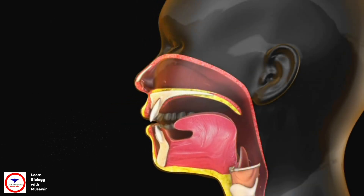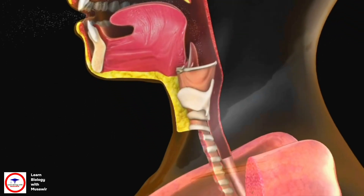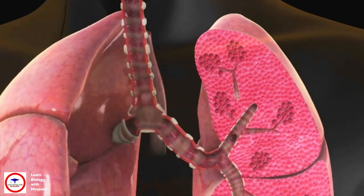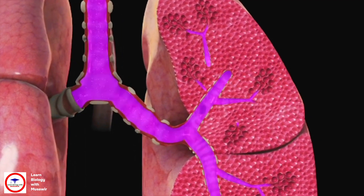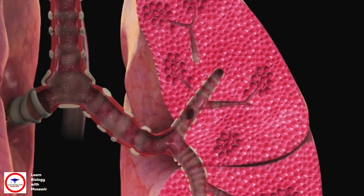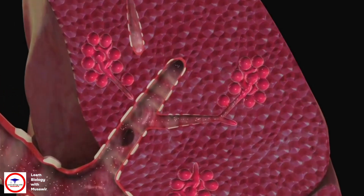So how does this happen? When you breathe in, air goes in through your nose or mouth, into your throat, and down the windpipe into large airways called bronchi. The air moves down these airways into smaller and smaller air tubes, which spread out like branches of a tree.